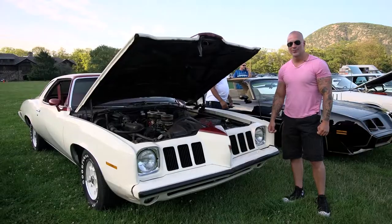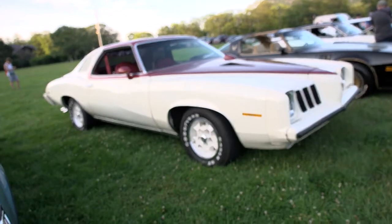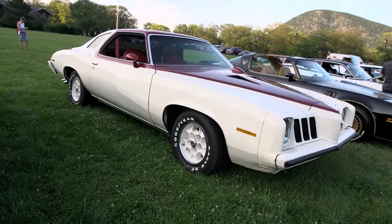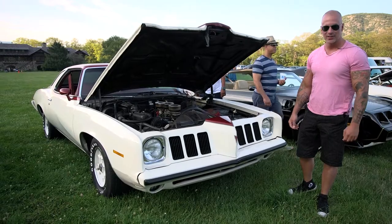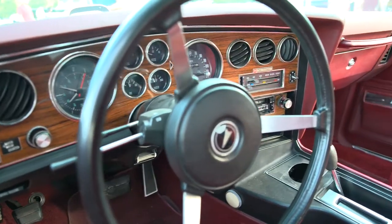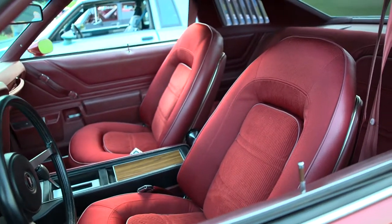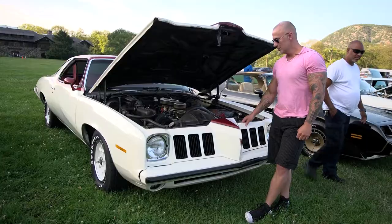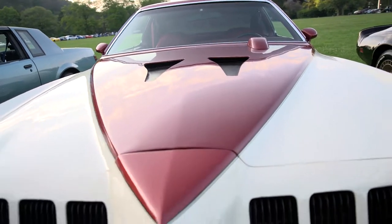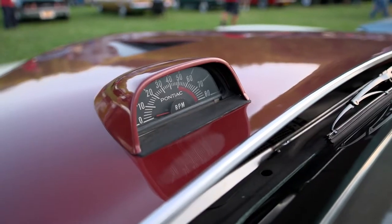My name is Matthew Serino. I'm from Bergen County, New Jersey. This is my '73 Pontiac Grand Am. I believe they made somewhere around 30,000 of these cars. This particular car has a lot of options for the year — it's got the 455, air conditioning, factory power sunroof, power seats, power door locks, power windows. I'm partial to this year car because my mother had one when I was growing up, and this is pretty much the car I was scooted around everywhere in. So I'm a big '73 Pontiac fan in general.